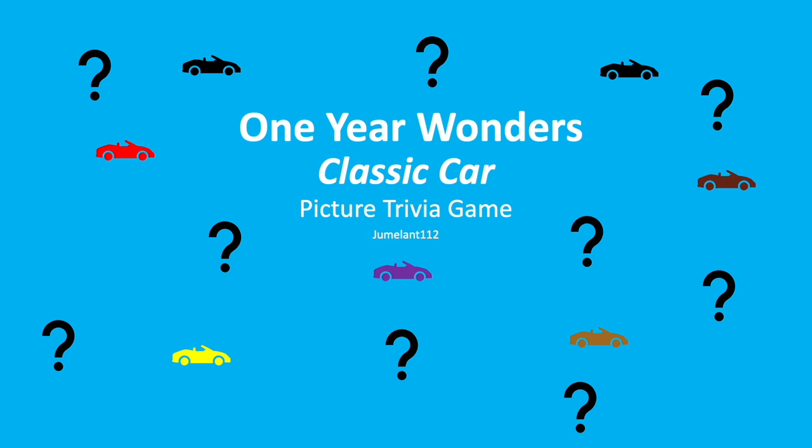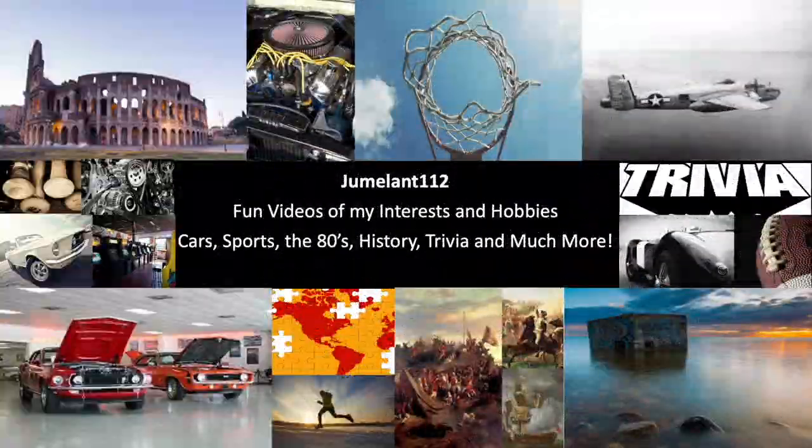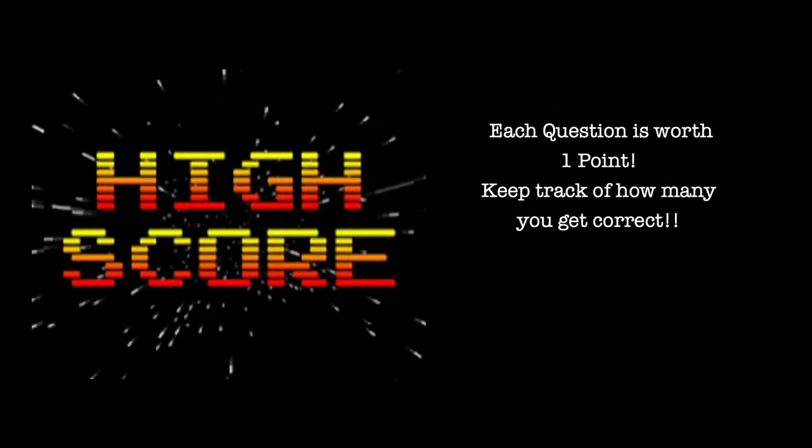What's going on everyone? Welcome to One Year Wonders Classic Car Picture Trivia Game. You'll be shown a picture of 10 different cars that were only manufactured for one year. Fill in the blank for each car. Each question is worth one point. Keep track of how many you get correct.